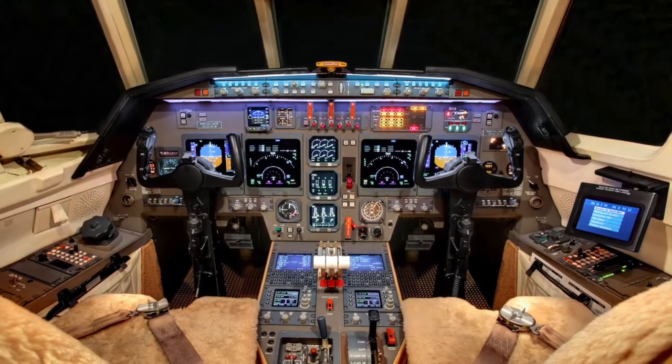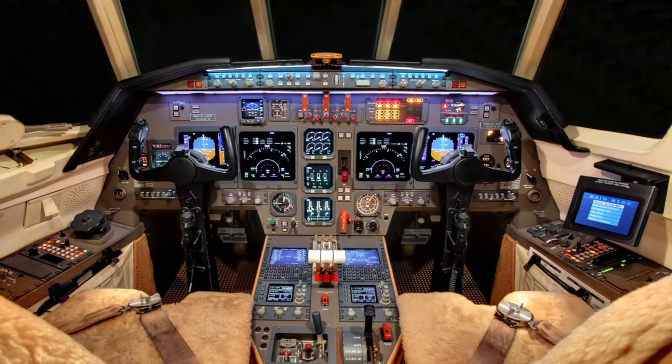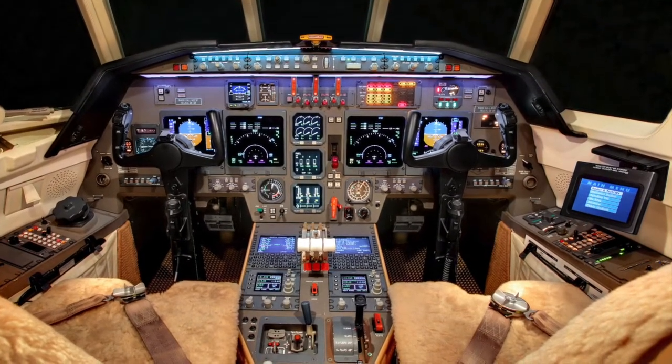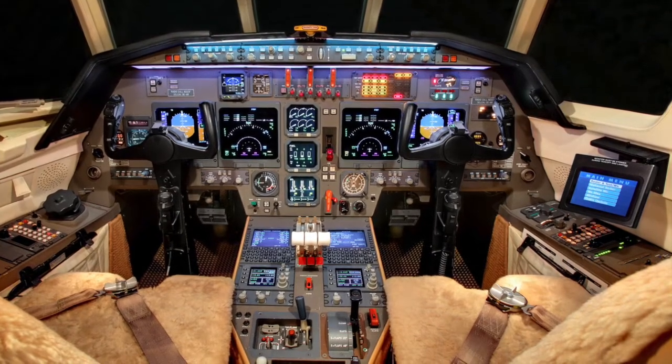Features TCAS 4000, EGPWS, and dual FMS 6100 with dual GPS 4000S and dual Honeywell laser gyros.